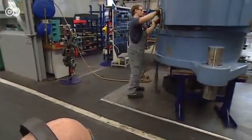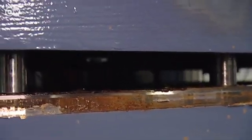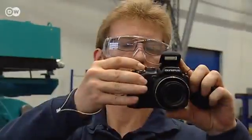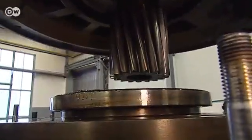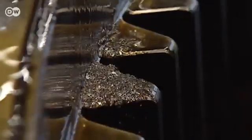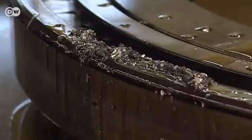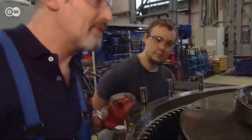Everything must be recorded so that the customer can monitor the work later. That's why photo documentation is so important. The wind turbine operator pays the bill no matter what they find. Judging from the oily deposits, the technician makes a prognosis — he thinks it's coming from the spur pinion, from the gearbox.